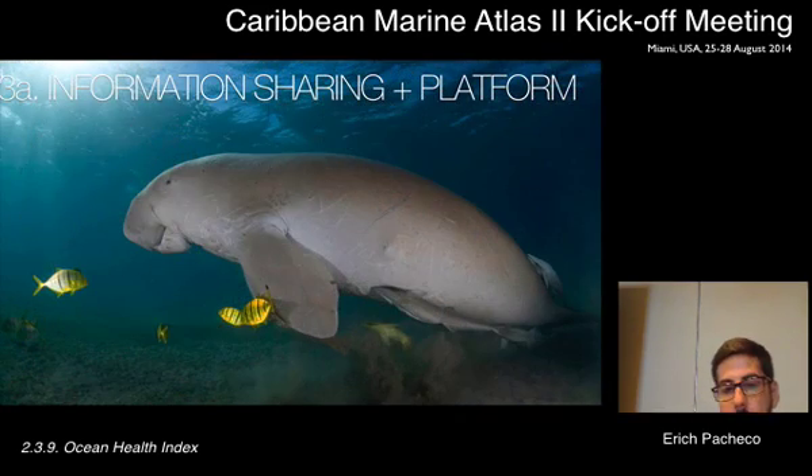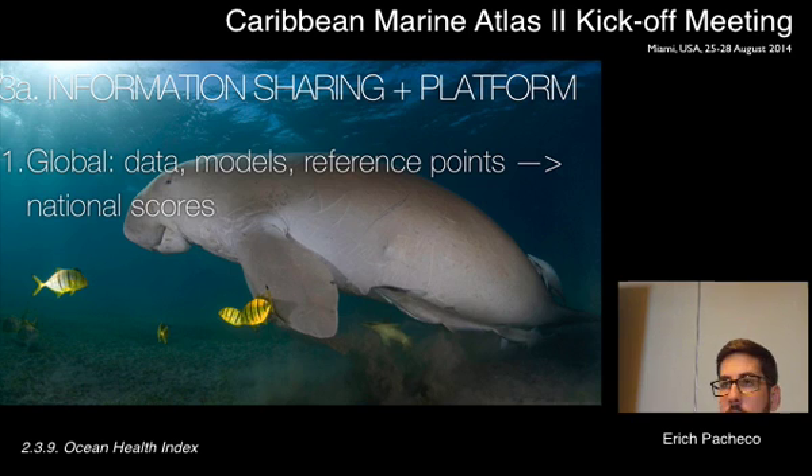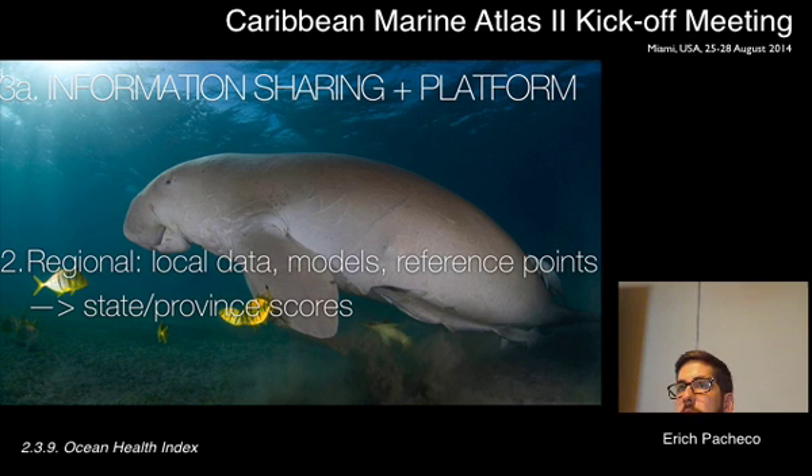This allows us to produce scores that reflect local realities and integrate perspectives of local stakeholders. At the global level we produce national-level scores, but there are big limitations with the quality of globally available data — it's very spotty, and because data quality is generally poor, it doesn't allow fine-level detail in the findings. That's why we've developed the regional assessments approach, which allows us to integrate data collected through various projects and interventions.